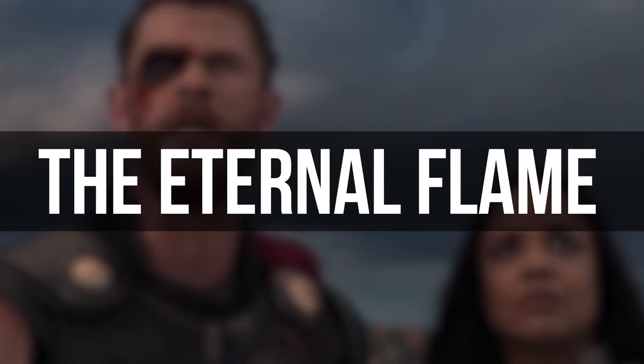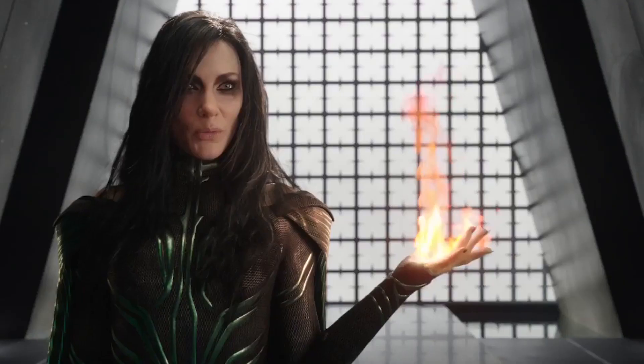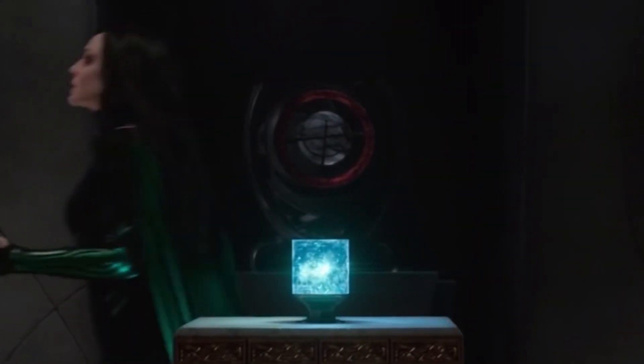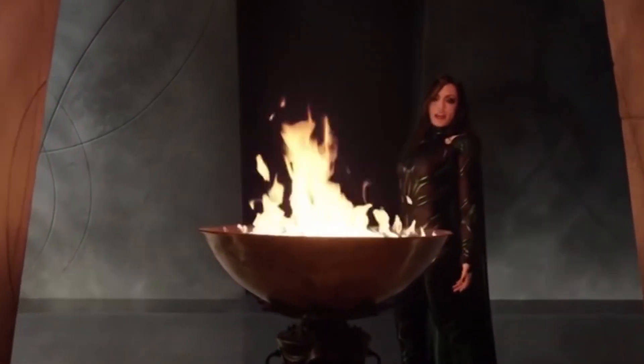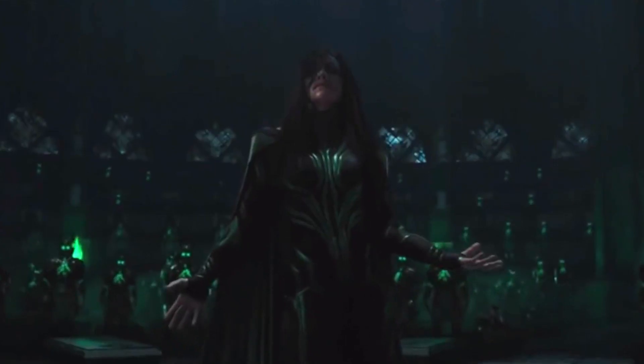The Eternal Flame is extremely powerful — so powerful, in fact, that in Thor: Ragnarok, Hela sees an Infinity Stone and is like, "meh," and then keeps walking towards the flame. That's pretty serious. She's able to use the flame to resurrect an army of the dead and her giant killer wolf, so that's a pretty solid power.